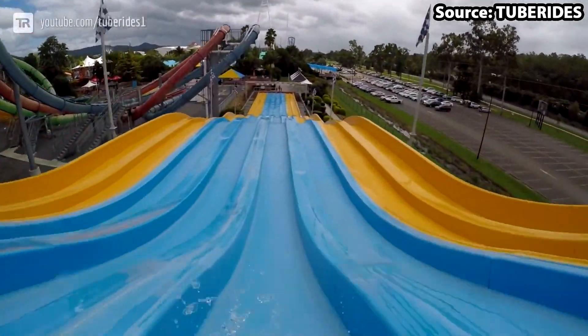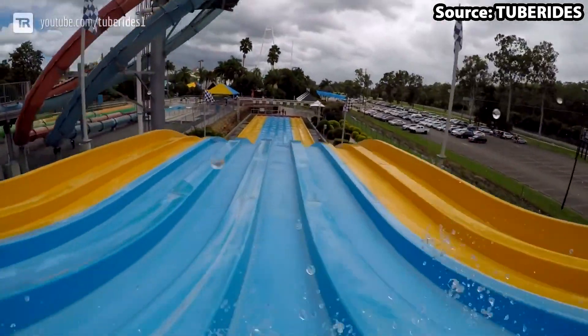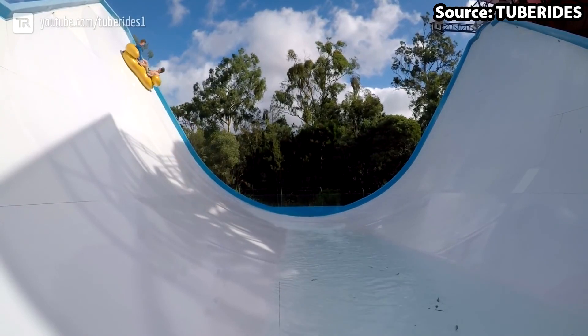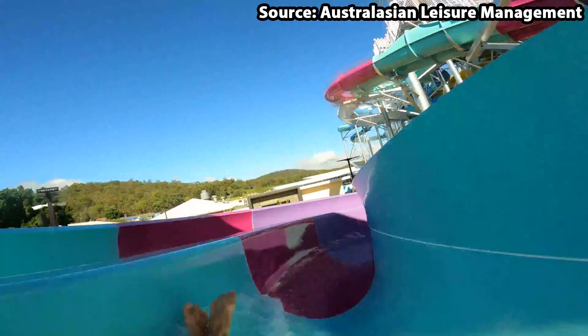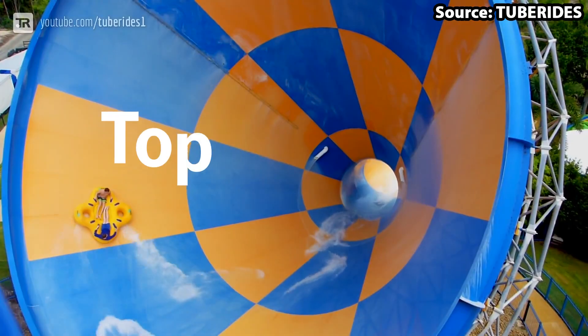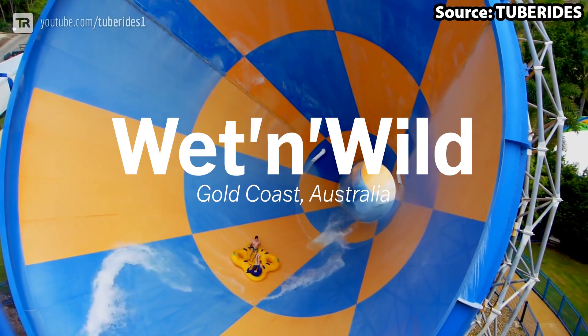Wet n Wild Gold Coast is Australia's largest water park, and with it being home to many world class slides and attractions, there is no wonder it is many people's favourite too. Today we're going to count down the top 10 rides at Wet n Wild.